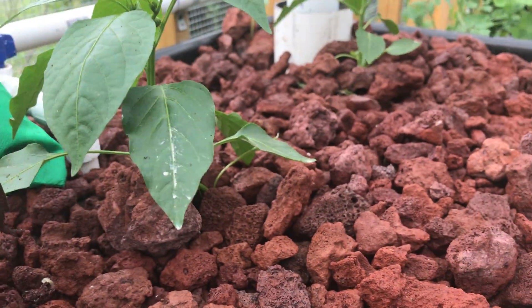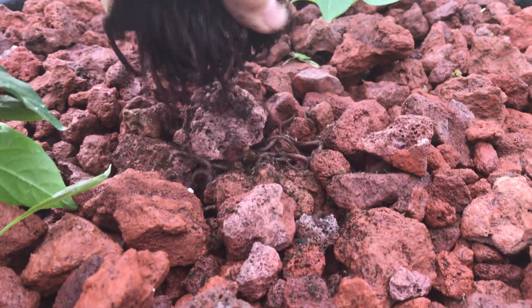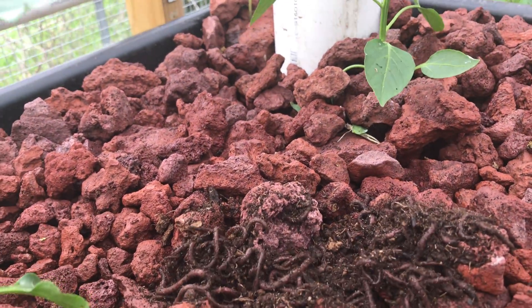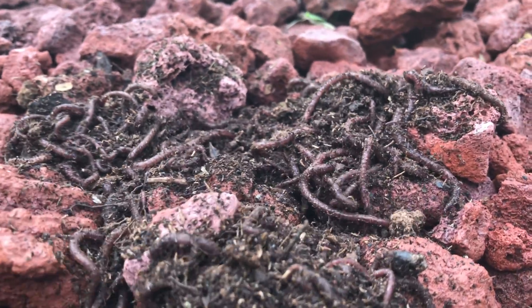I've built some new ebb and flow beds lately and some new wicking beds, and even though I have worms in the system, I like to give an infusion to my new beds. They'll get there eventually, but I wanted to show you something because a lot of people really freak out when they see this.